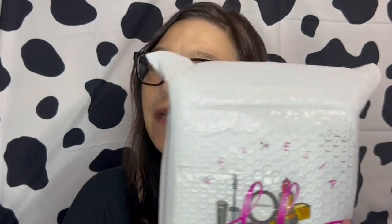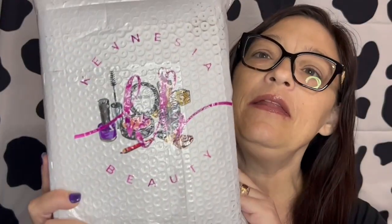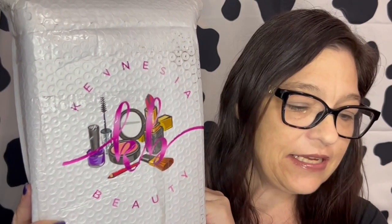Hi guys, welcome to the video. Today's video is an unboxing from an indie brand that is Kinesia Beauty, and I really hope I said that right.